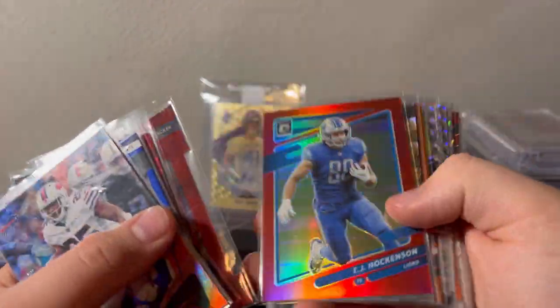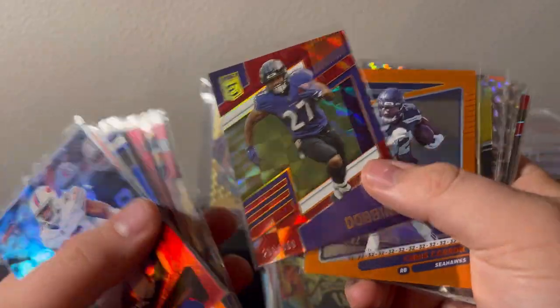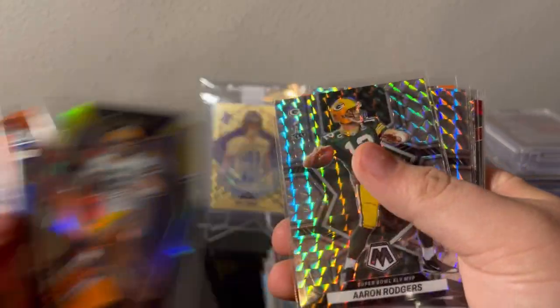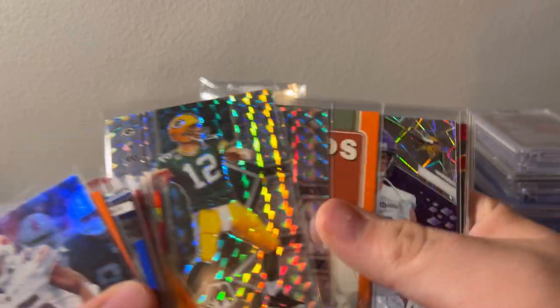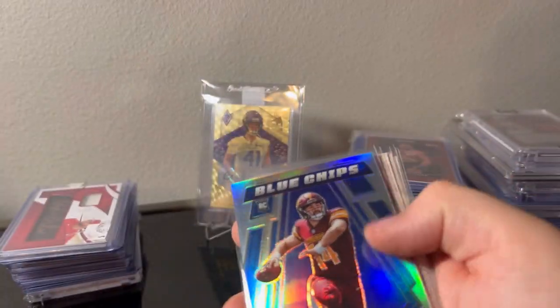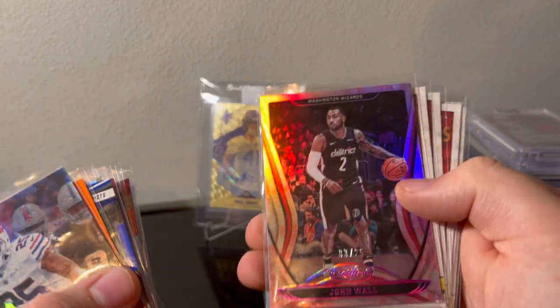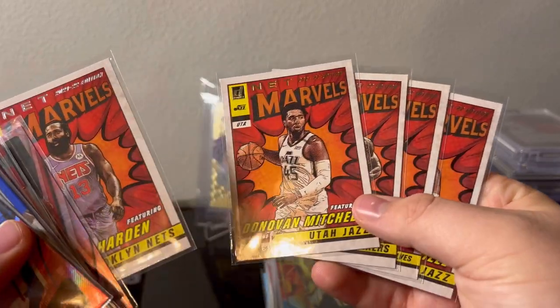Kobe — that was pretty cool. Didn't really check for jersey number but that one's kind of cool. Number 32, Aaron Rodgers again for the PC. Super Bowl jersey, Aaron Rodgers, Brett Favre, Chaz, Aaron Jones — all just stuff for the PC. Sam Howell for PC.